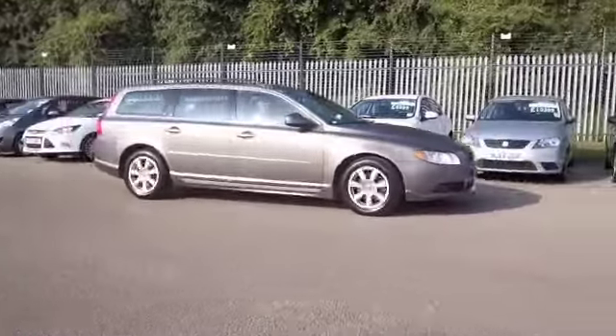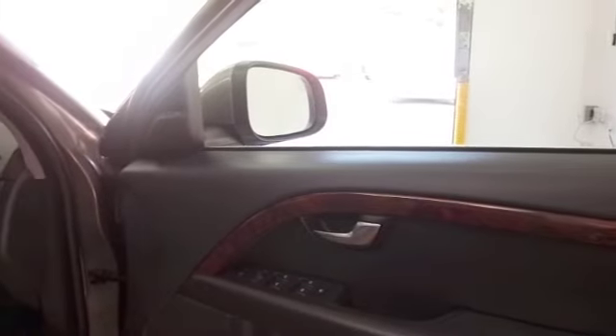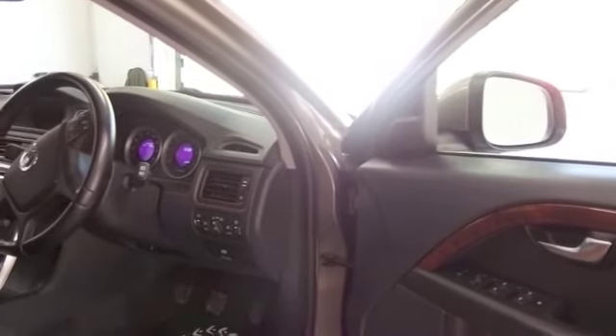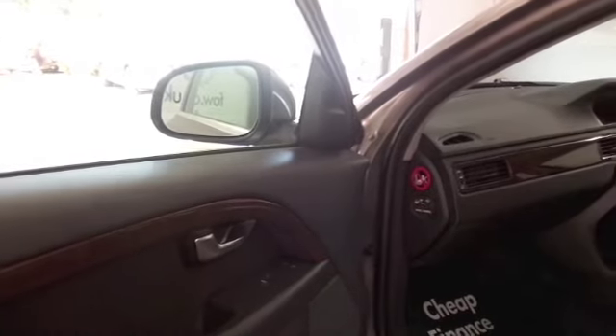It's going to be economical to run as well. Now, it doesn't have the biggest boot in its class, but it's still quite big and it can swallow an awful lot really, with a very flat load space there. And when you're up front, you'll find the interior very, very comfortable, very neatly laid out. It's a very practical motor and I think you will make friends very quickly.